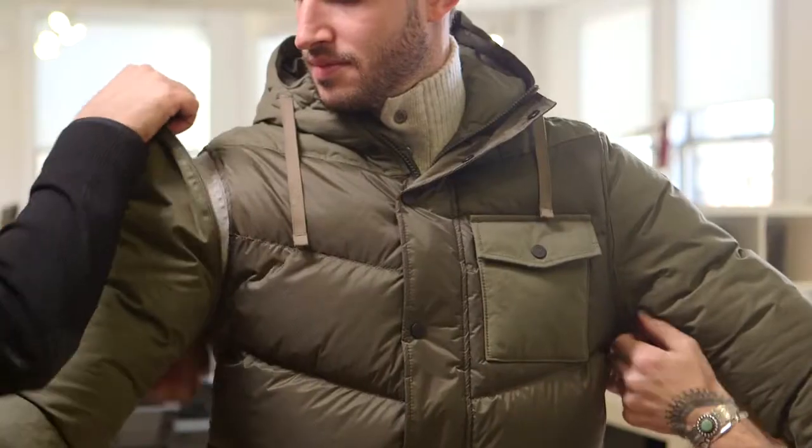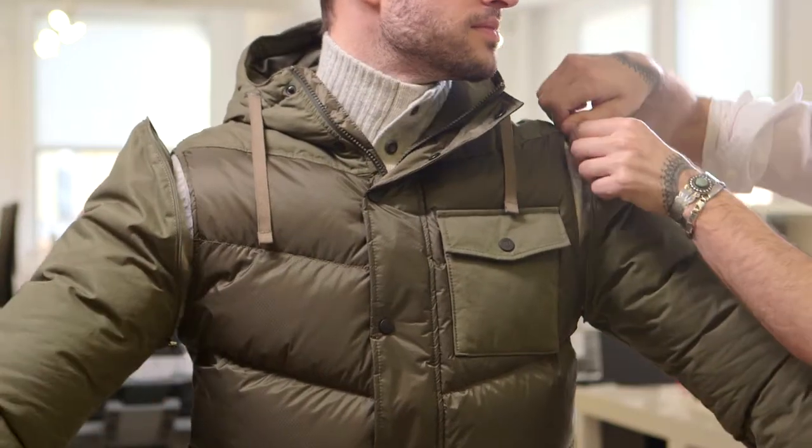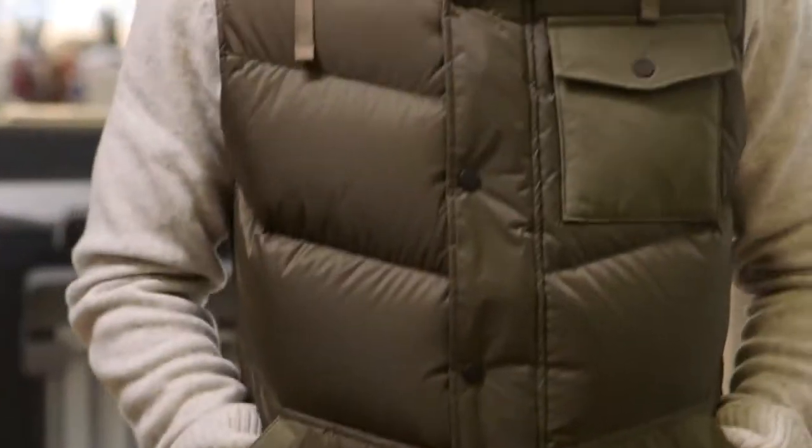The direction for our convertible jackets for fall-winter 16 was to create something novel and essential. First, we achieved it by filling the jacket with Primaloft Silver, and then we designed a unique fabric combination, creating a detachable sleeve down jacket that can transform between a fall vest and a deep winter down jacket.